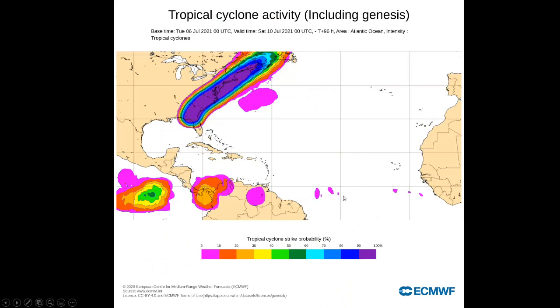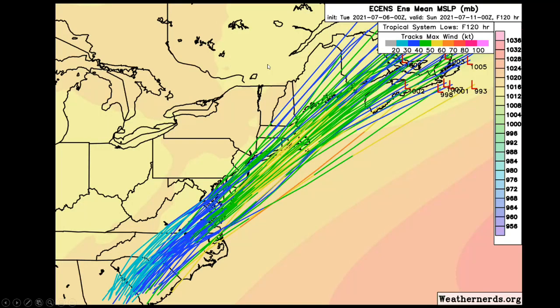Here's the tropical cyclone impact. You can see pretty much a 100% guarantee from Florida right to Cape Cod, and likely into Atlantic Canada as we get towards the weekend — very, very high probabilities.